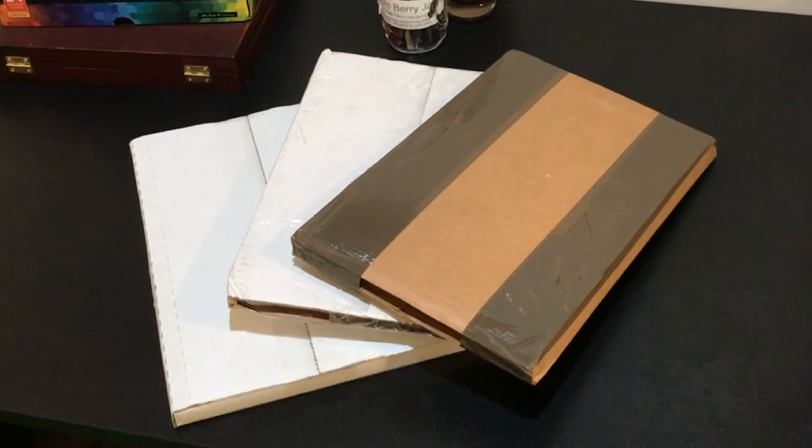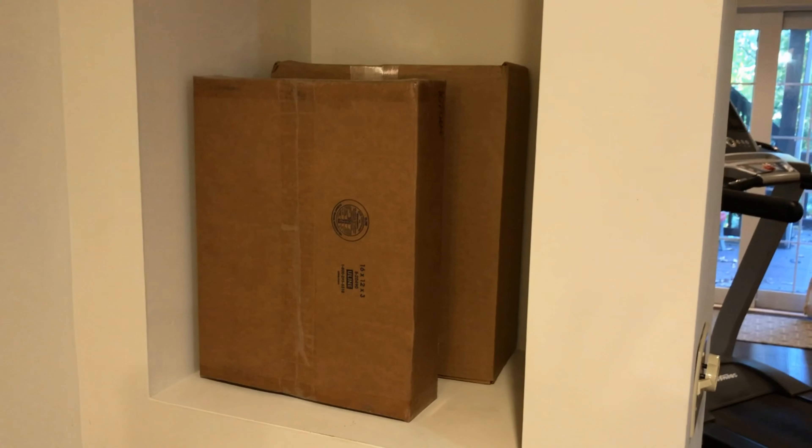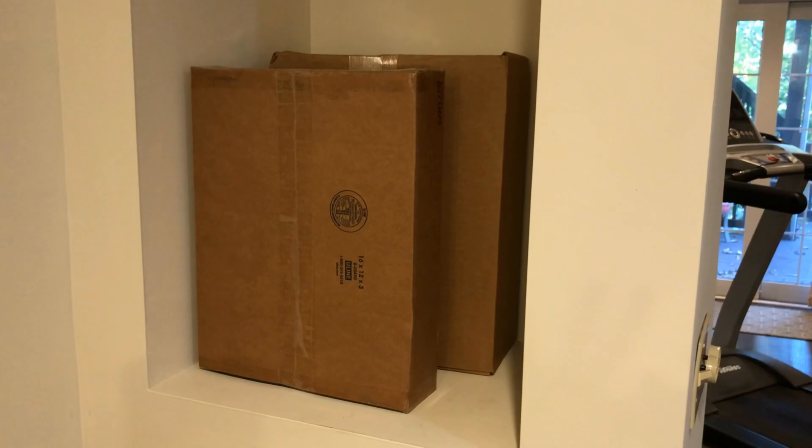Six months of collecting, down to a few minutes of unboxing. Next up, the two most expensive books — thousands of dollars a piece.